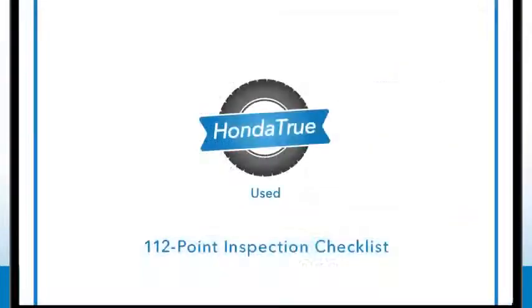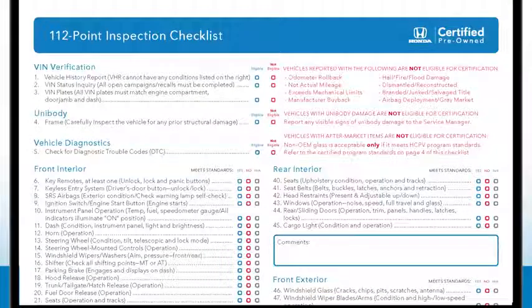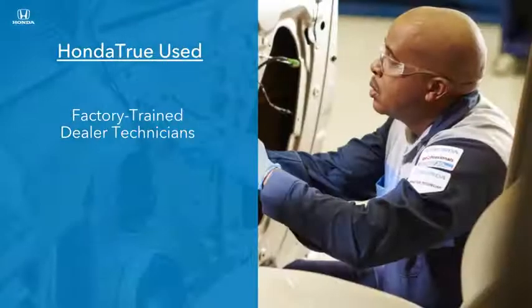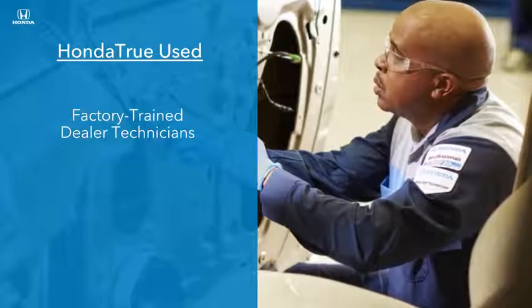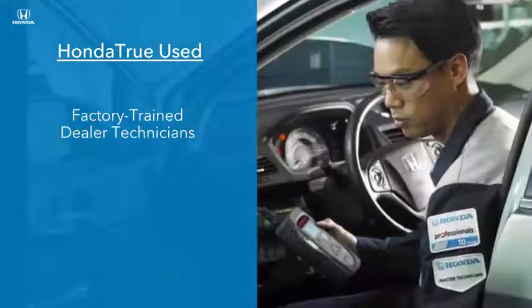Next, Honda True Used vehicles must pass a rigorous 112-point inspection. Factory trained dealer technicians carefully clean and inspect the interior, ensuring every covered component operates as it should, from the radio and information displays to windshield wipers and seat adjustments.